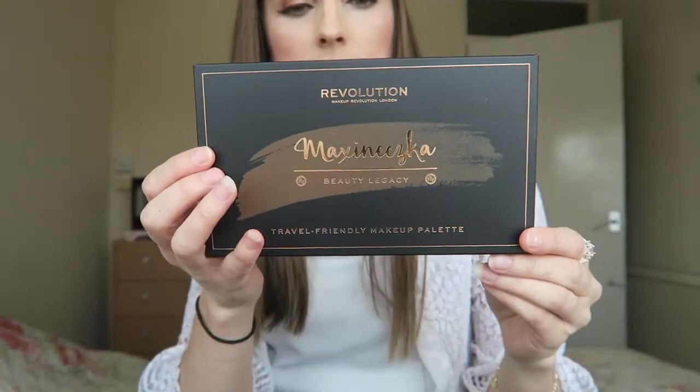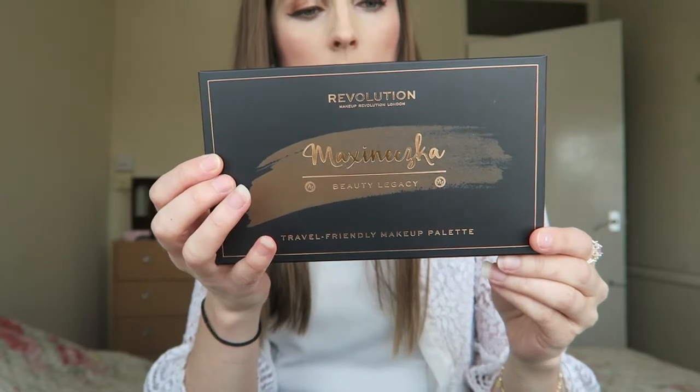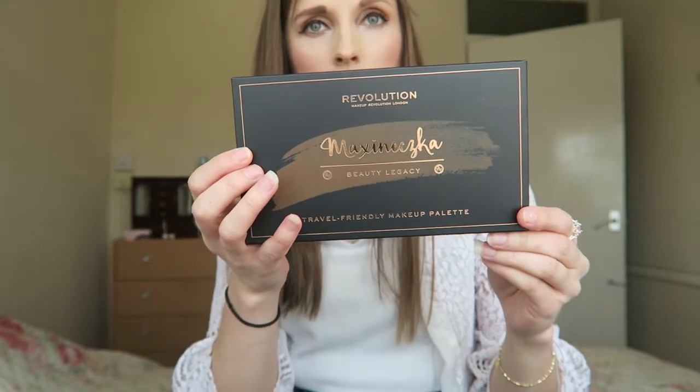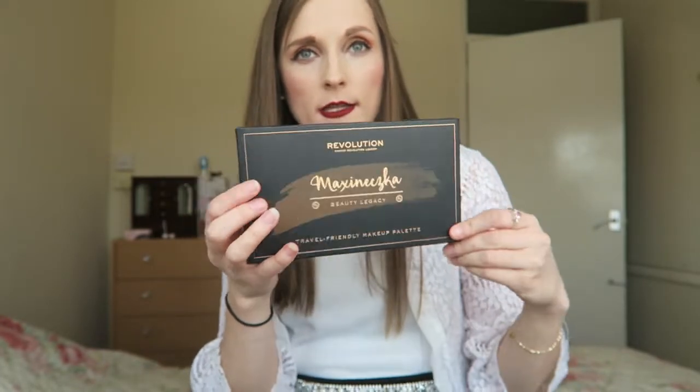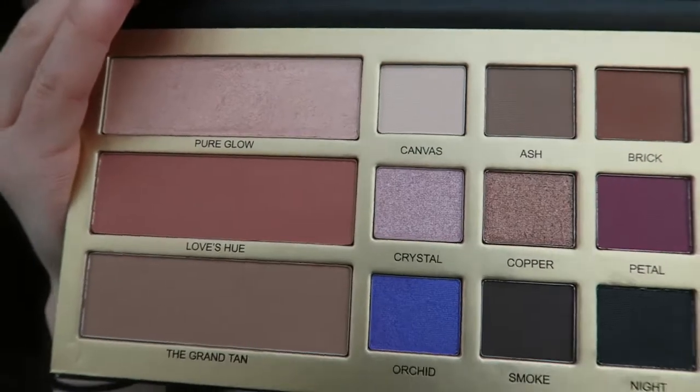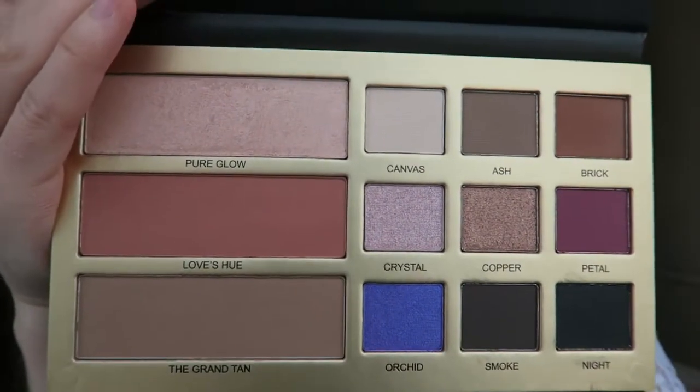I'm going to show you what you get to win — there's a lot of goodies. I've got this Maxine mascara palette. It's got nine highly pigmented eyeshadows, contour, blush and highlight. And this is what it looks like inside — we've got quite a variety of colours there.